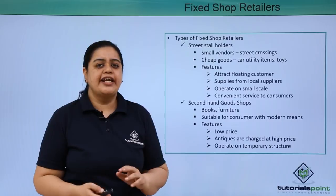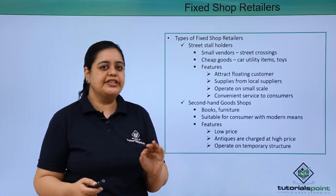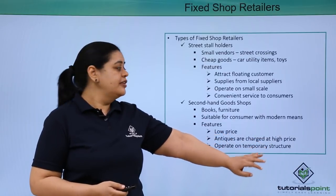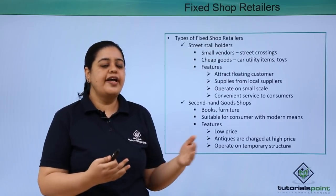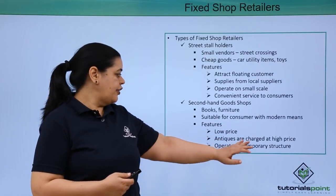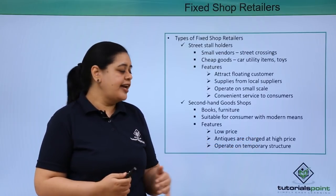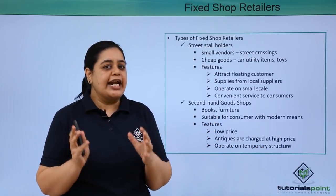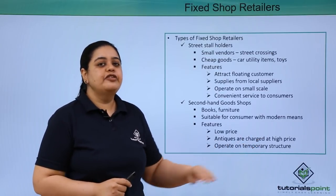The next type is second-hand goods shops. These are shops which generally sell books and furniture — but used books and used furniture. They are suitable for consumers who want to save cost and can go and buy such kind of books or furniture from these vendors. The features here are that they charge a low price because it is a second-hand item. Sometimes, if they are selling antiques, they would be charged on a higher price basis. Otherwise most of the time they would be charging a low price.